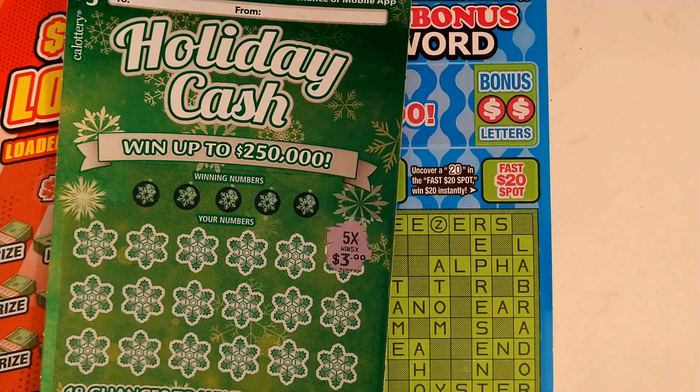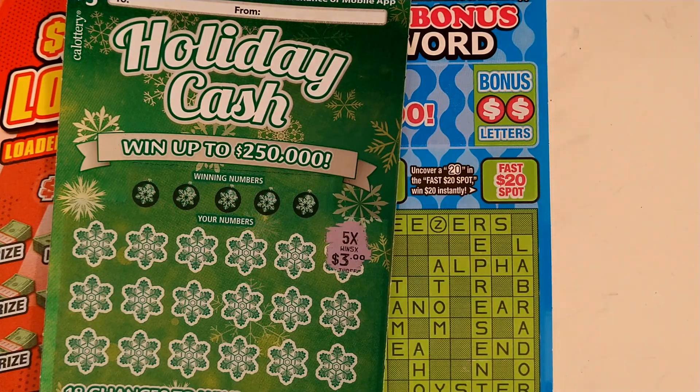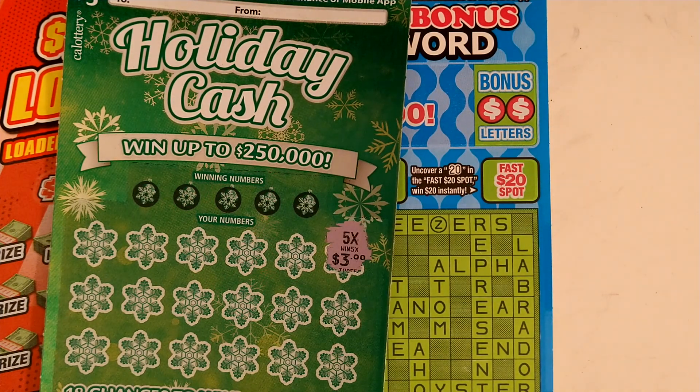I bought this scratcher today and I was deciding to play it right then and there. I don't always buy scratchers and make videos on them — I mean this is what I do, but I also buy them for fun on my own time. I noticed I got a 5x multiplier, so I said I'll just hold on to it and surprise you guys for a video. So I decided to scratch it all the way for this video.